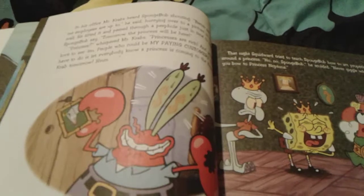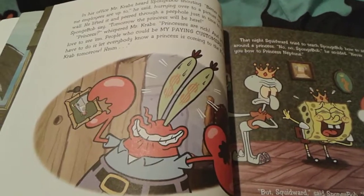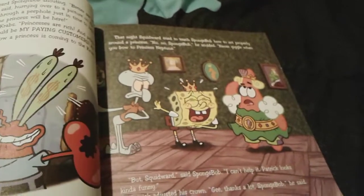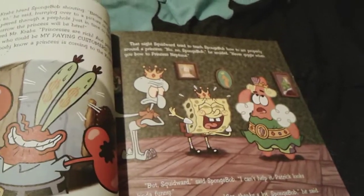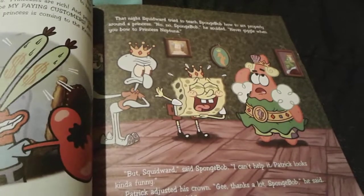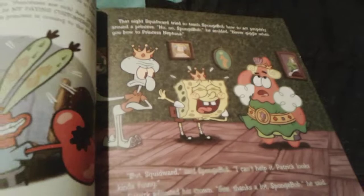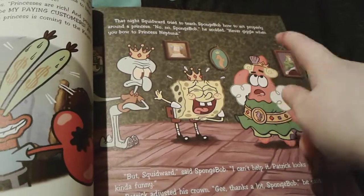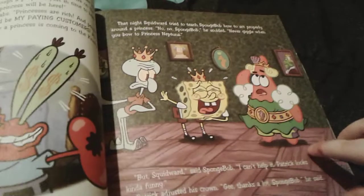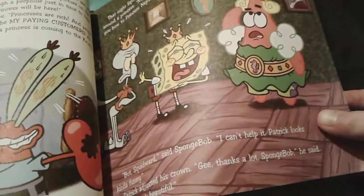Mr. Krabs actually heard Spongebob shouting about the princess coming, and Mr. Krabs looks very excited as well since the princess has lots of money, obviously. So Spongebob is now at Squidward's house that night to get some lessons about how to act around a princess. You cannot giggle when you bow to Princess Neptuna, but Spongebob is giggling because of Patrick dressed up as a princess there. Squidward looks very annoyed with Spongebob since he's laughing at Patrick as the princess.